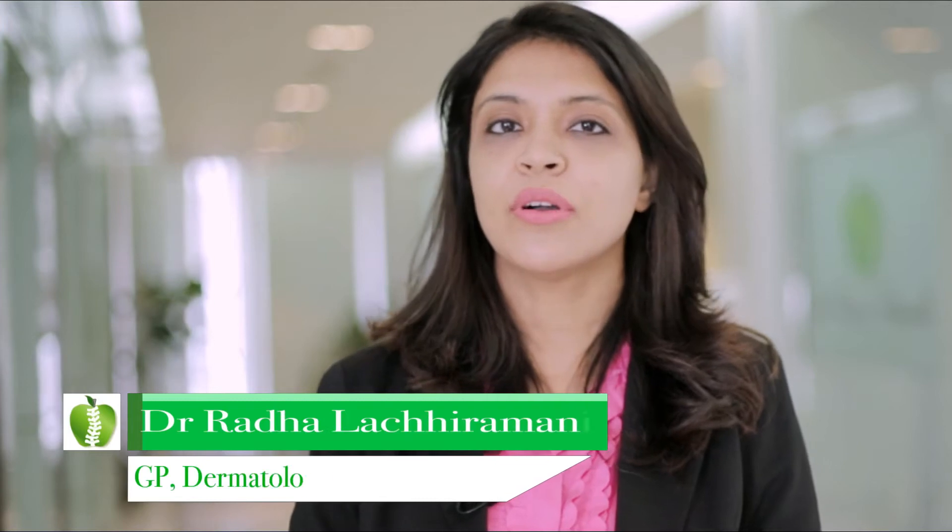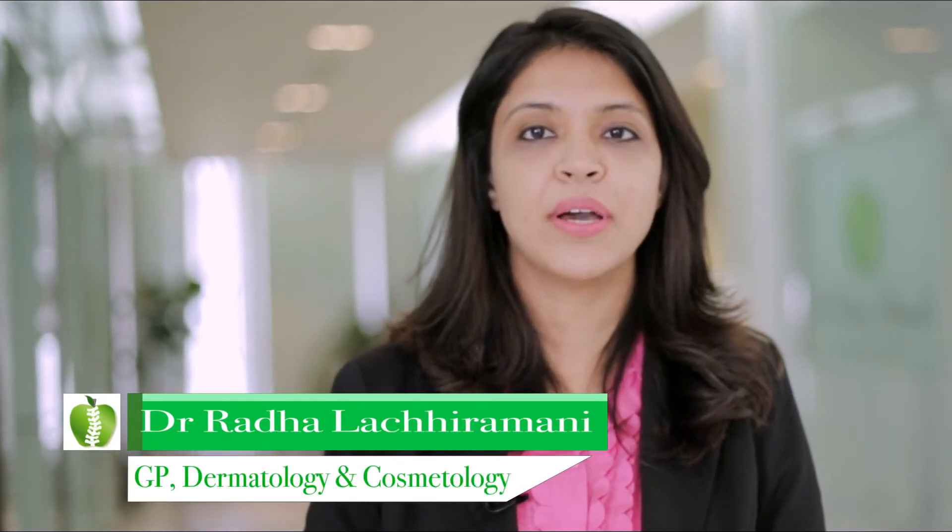Hi, I'm Dr. Radha Lachiramani. I'm a dermatologist at Rami Hamad Medical Center. Today we are going to talk about plasma or platelet therapy, or what we call PRP.